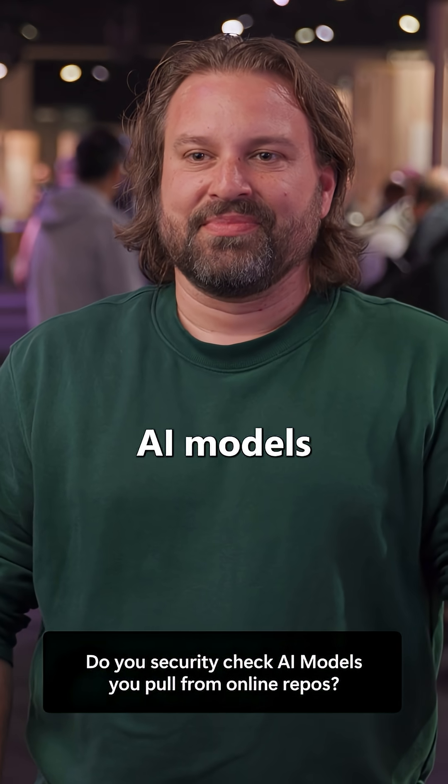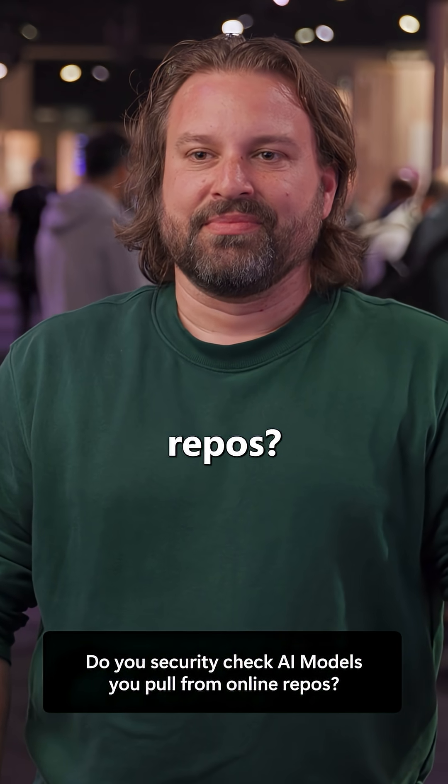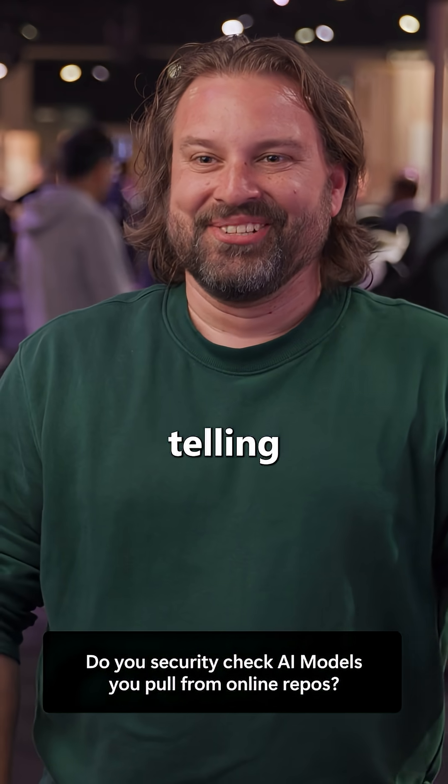The question is asked once more: 'Do you security check AI models you pull from online repos?' One respondent answers honestly: 'No.' Someone comments: 'Someone's telling the truth.' The video closes with a respondent saying repeatedly: 'I don't know. I don't know. I don't know. Thank you.'